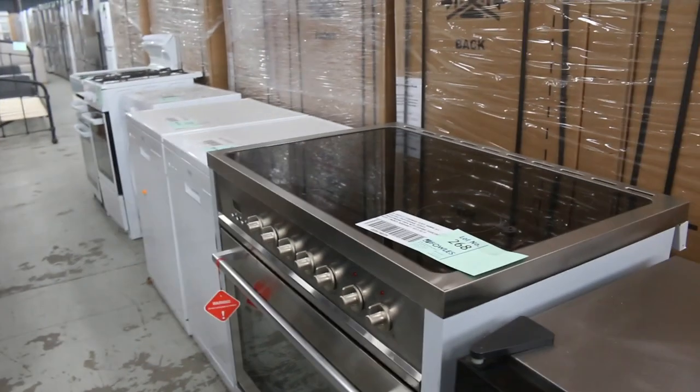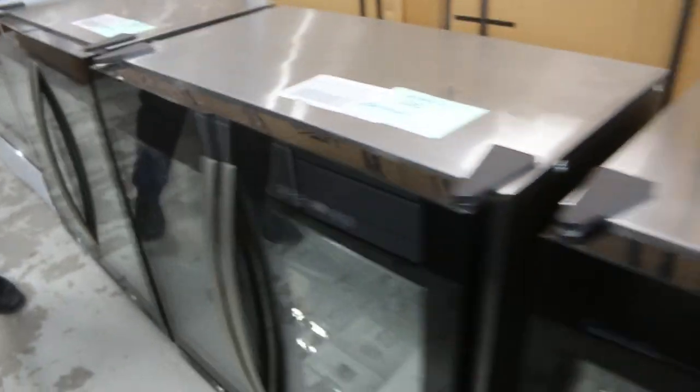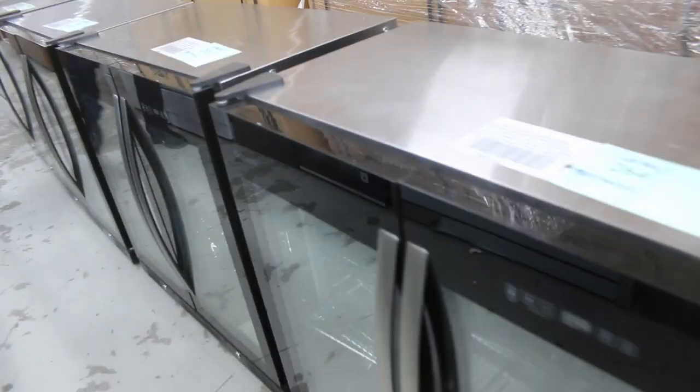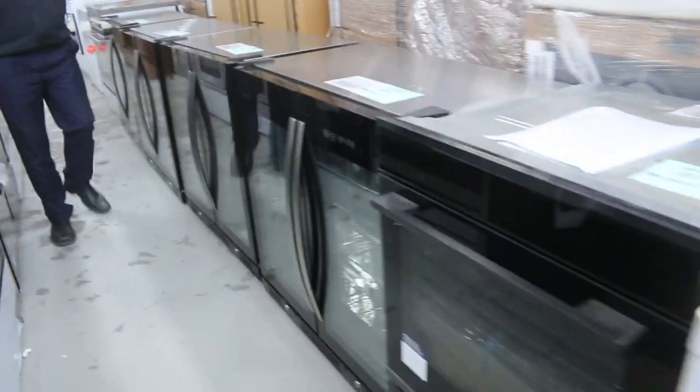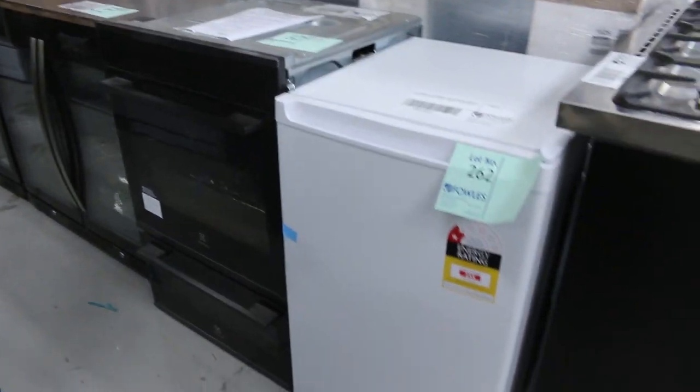Spinning around, I've got a few more bits and pieces here. Some dishwashers, front loader washer, and then a heap of these beautiful double door fridges — four of them. They're a couple of thousand dollars in the shops. Bidding for these is usually around that mid $500 to mid $600 mark. They've got warranty, so you'll be able to bid with confidence on those.